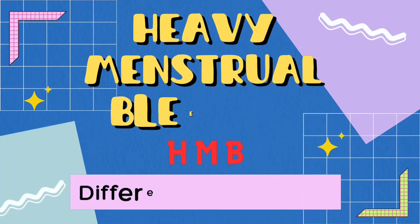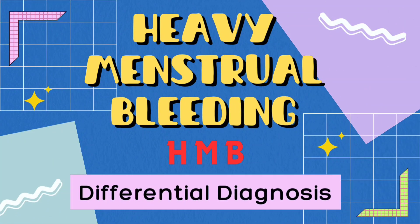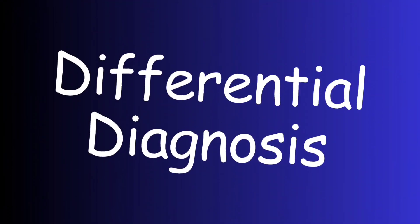Hello everyone, I'm Dr. Rabika Rizwan, practicing consultant gynecologist and medical educationist. Today I'm going to tell you about the differential diagnosis of heavy menstrual bleeding.